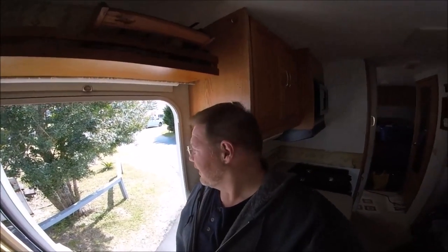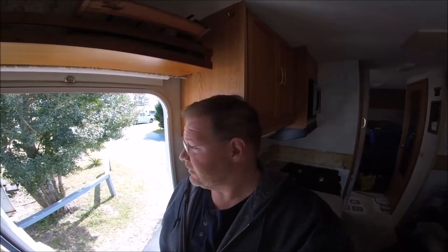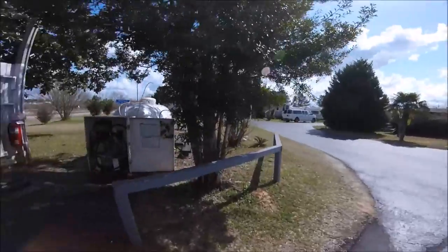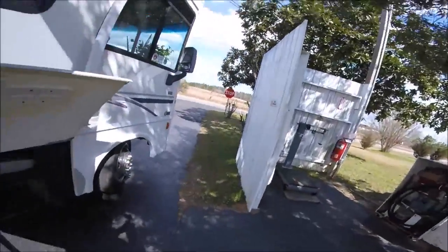Hey YouTubers and RV fans, drama with the wagon! They've given me a permanent site here, which is cool. I'm about to go ahead and get some propane — I'll show you getting ready to get some propane.